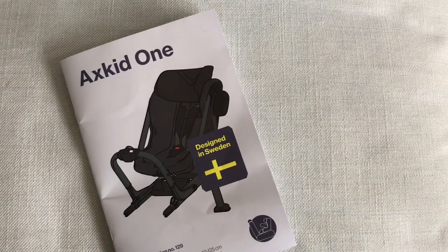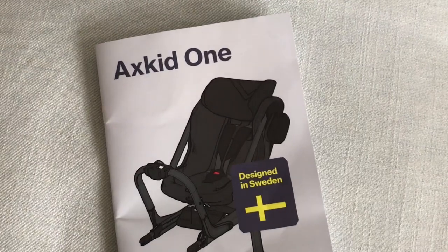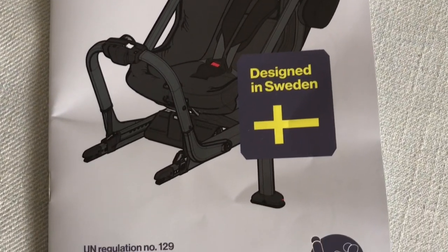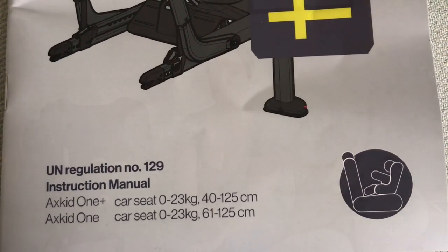I first saw this car seat at a trade show nearly a year ago, but it wasn't until today that I've actually got my own one out of the box to do a little video and to show you what this car seat is like and what it can do. Until now, Isofix seats have all had an 18 kilo limit.